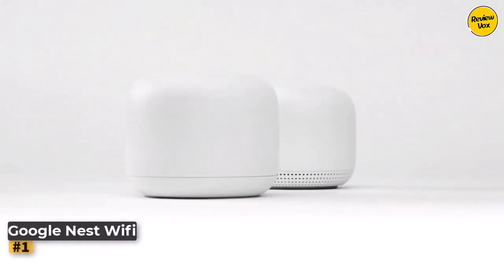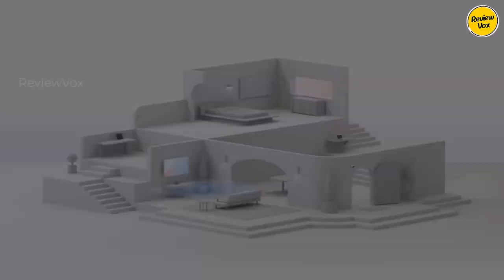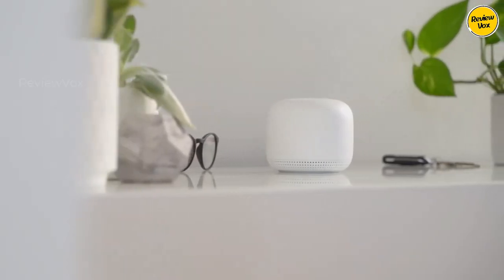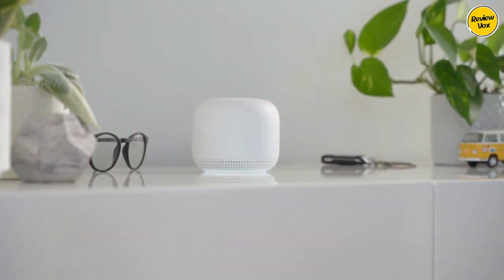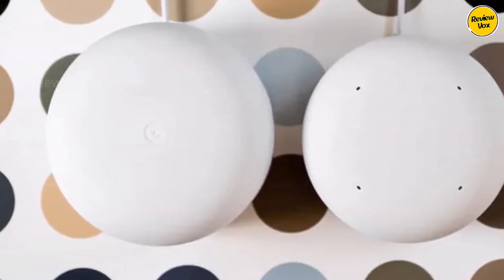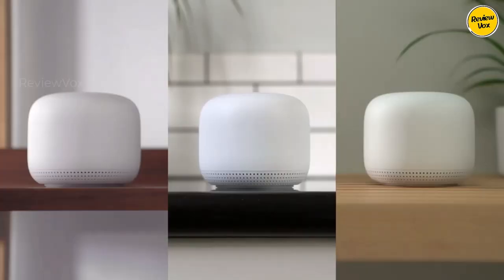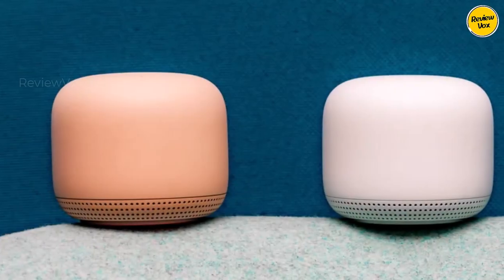Number one: Google Nest Wi-Fi. Google elevates its Wi-Fi lineup with the introduction of Google Nest Wi-Fi, marking a significant leap forward. While the original Google Wi-Fi remains a top contender, the innovation and convenience offered by Google Nest Wi-Fi are truly unparalleled, especially for smart home enthusiasts. Named the best and most budget-friendly mesh router of 2022, it seamlessly integrates features of its predecessor with Google Home functionality, all in a sleeker design.